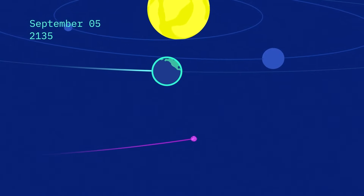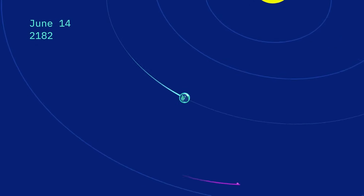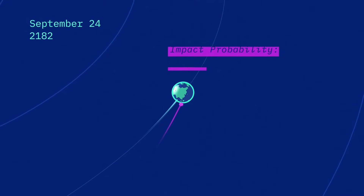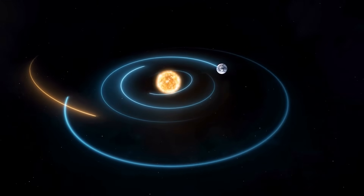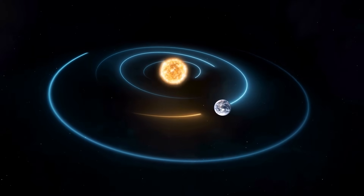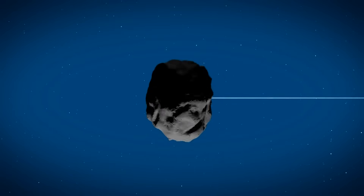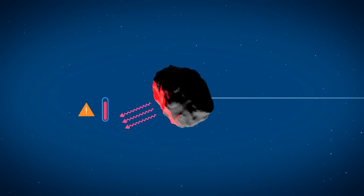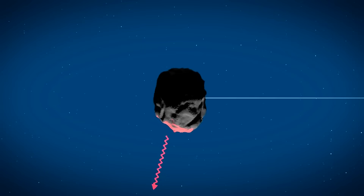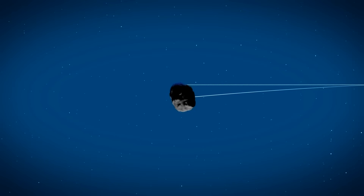On September 25th, 2135, Bennu is expected to make a close flyby of Earth, and our planet's gravity will influence Bennu's trajectory, making it a challenge to predict its future path. Asteroids, apart from being influenced by gravity, can also be affected by non-gravitational forces such as the Yarkovsky effect. This phenomenon occurs when sunlight strikes a rotating asteroid, causing the day side to heat up while the night side cools down and releases heat, exerting a small thrust on the asteroid and potentially altering its course over time.